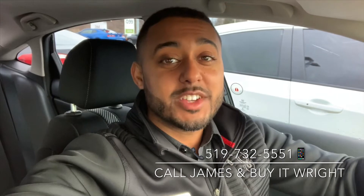Thank you for watching. If you're interested in this model or any other used vehicle we have here on the lot, feel free to call or text me direct on my cell at 519-732-5551. I look forward to working with you.